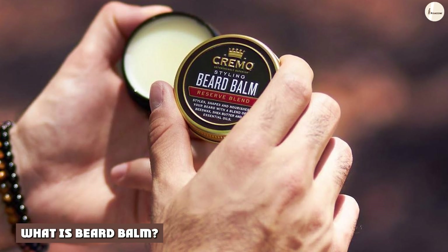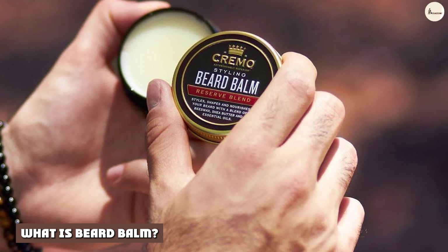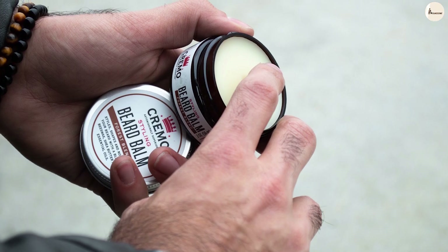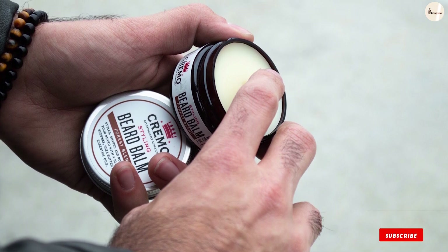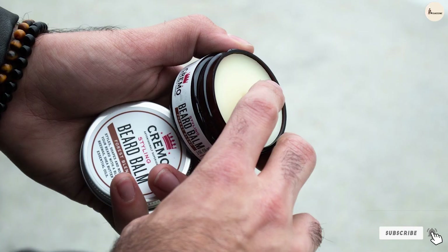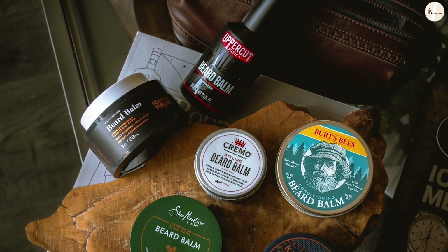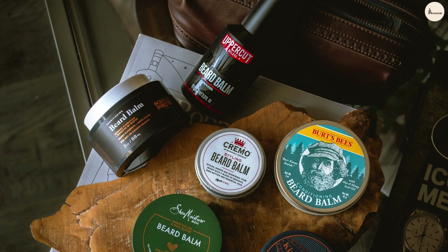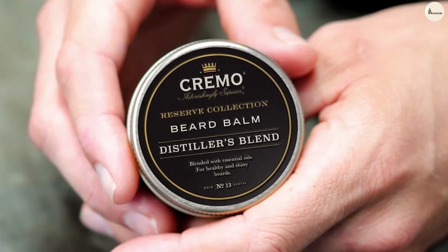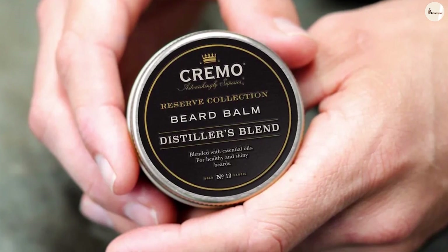What is Beard Balm? A beard balm typically consists of a mixture of waxes, butters, carrier and essential oils to create a solid balm that can be melted down and applied to the beard and skin. Beard Balm also conditions the hair leaving it soft, protects the hair from damage and split ends, moisturizes and protects the skin, and manages flyaway hairs by adding a light to strong hold depending on the level and type of wax used.